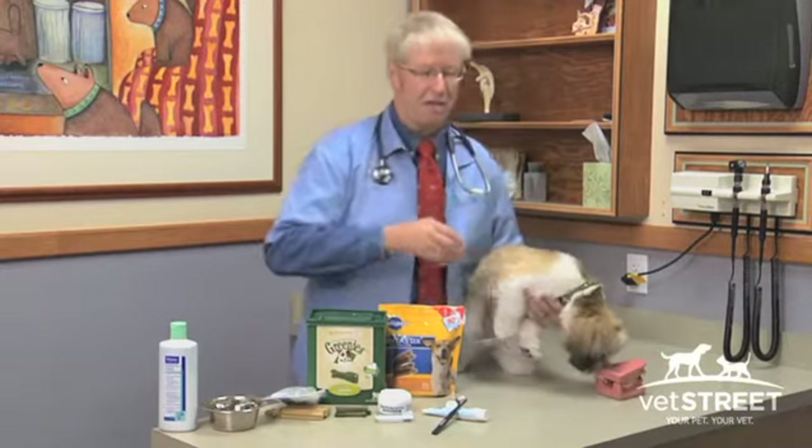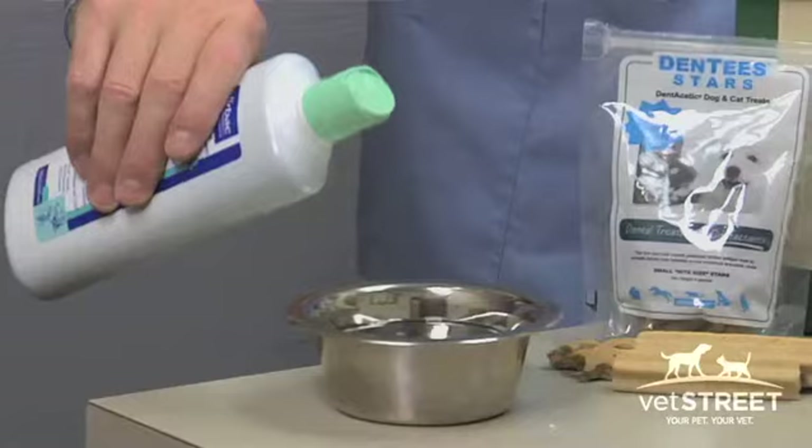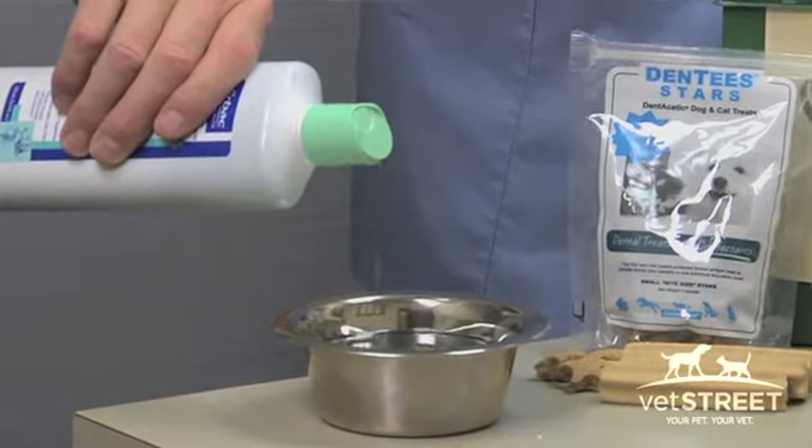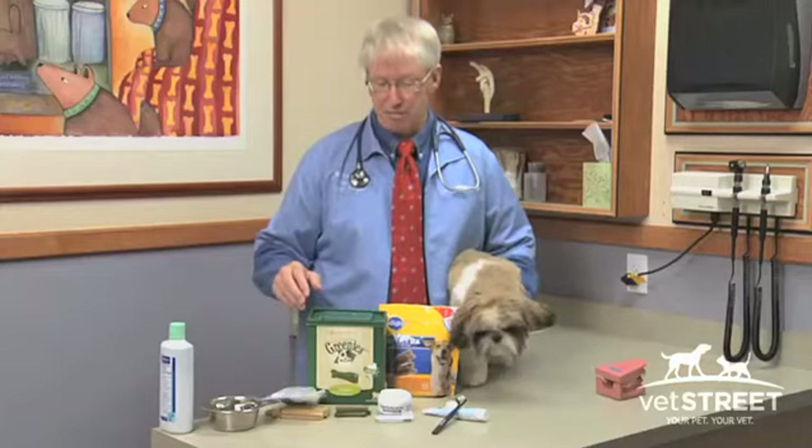First of all, let's start with good. Every dog has to drink water, so you can use a dental additive — you simply put a little bit in their drinking water and they're going to drink it. It's probably going to reduce plaque by about 30%.